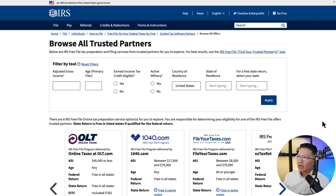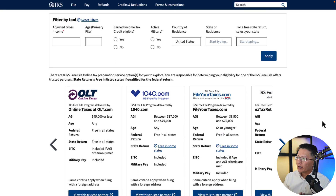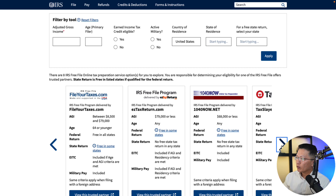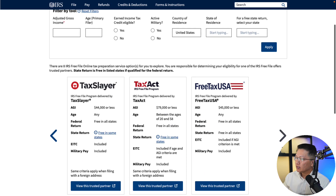Here at the IRS screen, you can browse their trusted partners for this guided tax software. You can see OLT, Online Taxes, 1040.com, FileYourTaxes.com, IRS Free File Program delivered by Easy Tax Return, 1040Now, TaxSlayer, TaxAct, and FreeTaxUSA.